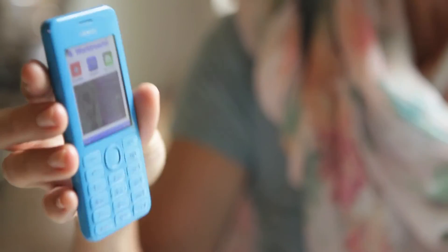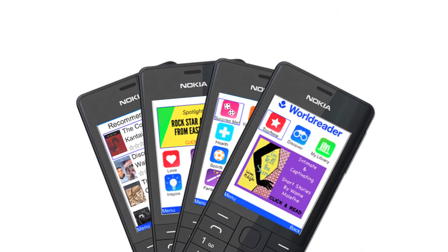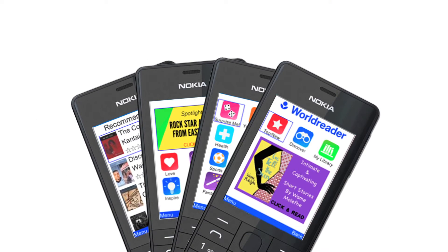People with feature phones can access the internet using a mobile data connection. WorldReader Mobile runs on Vino's cloud-based platform, and the data is highly compressed, which allows our users to have a seamless reading experience. The technology effectively turns a feature phone into a smartphone.